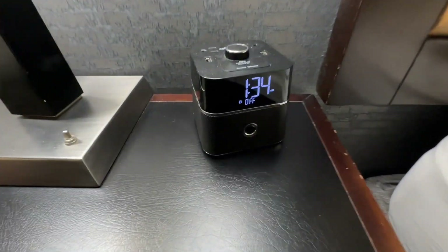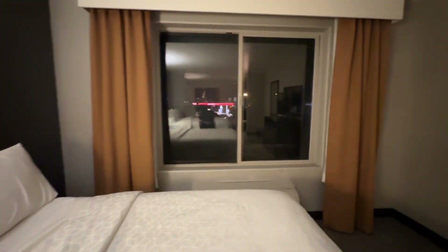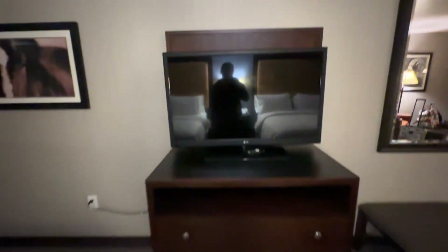It's little touches like that that really make me like a place. As you can see, it was 1:30 in the morning — I don't know what it is about me and hiking, but we consistently get back to the room at like 1:30 AM. You'll see that in a bunch of the videos.